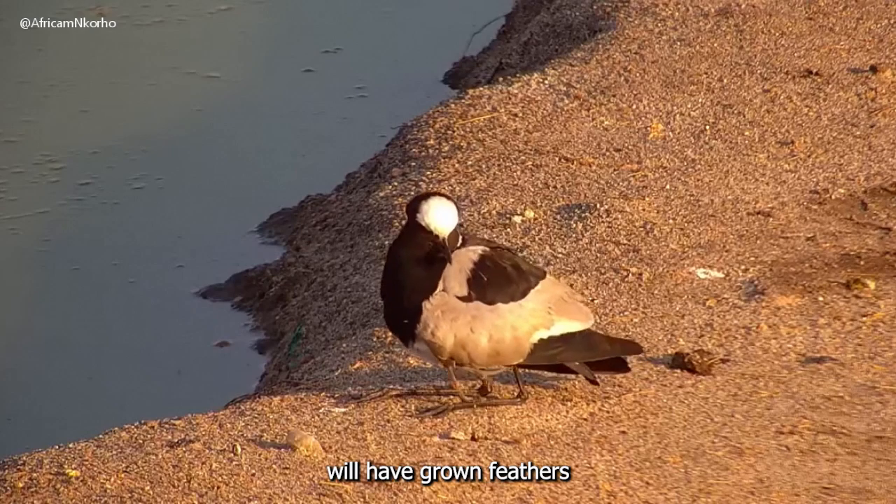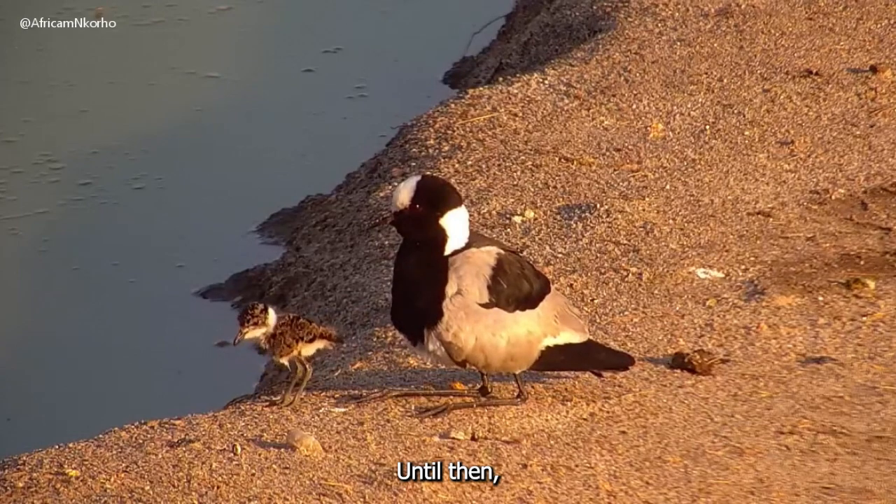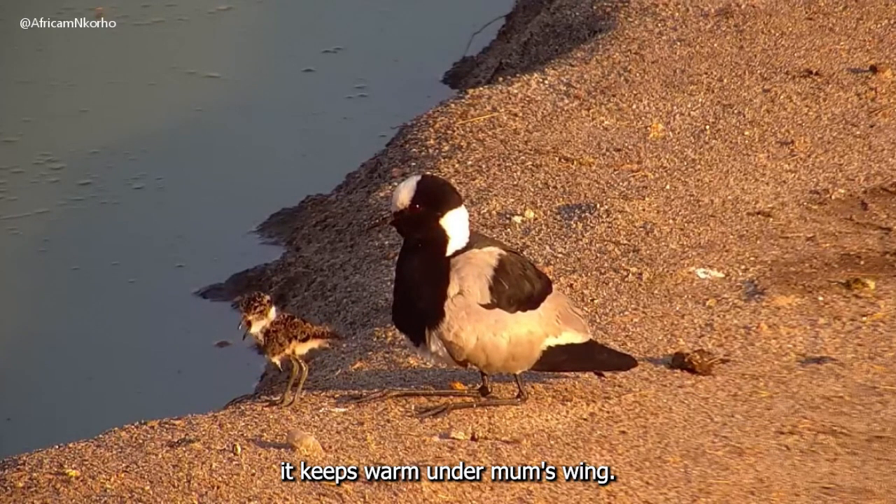This chick will have grown feathers by the time it is five to six weeks old. Until then, it keeps warm under mum's wing.